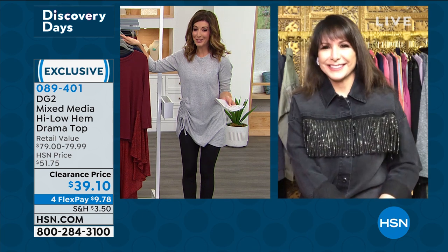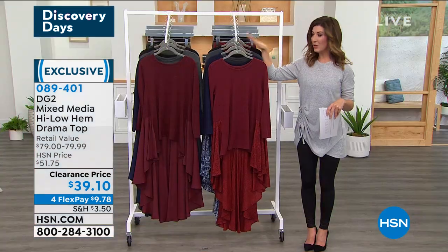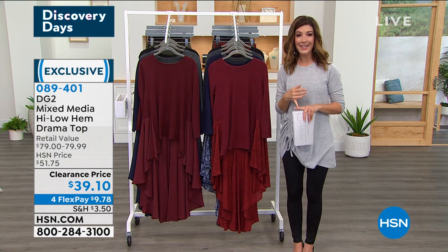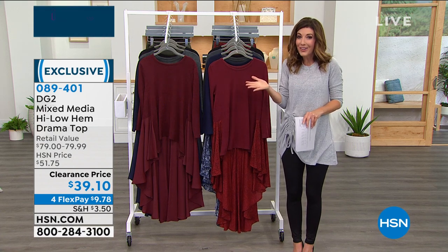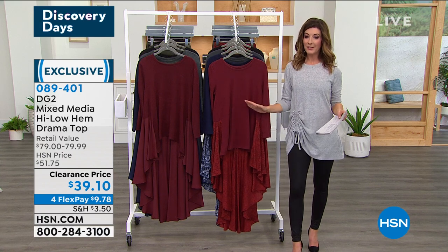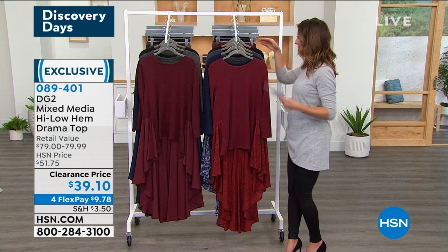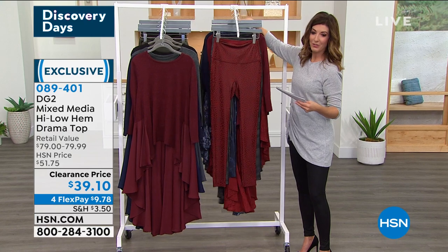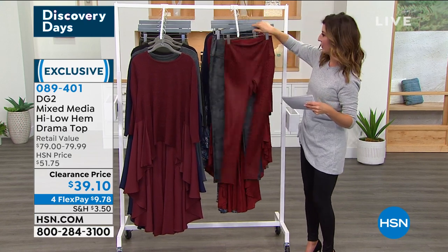Final call — lowest price we've ever offered. Flex pay is available. Prints or solids — go ahead and take your pick and order as quickly as you can at hsn.com or give us a call to reserve one. Once they go to clearance they don't last long. We're going right into our fabulous legging, which a lot of you have started shopping for early — congratulations.